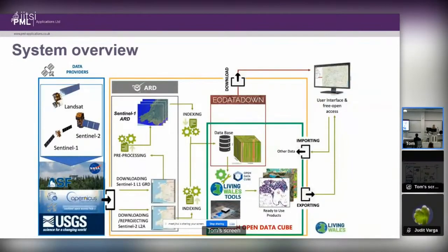In terms of what the overall Living Wales system should look like, we have Earth observation data from satellites from various providers — primarily the Copernicus series of satellites, Sentinel-1 and Sentinel-2, and also the USGS-operated Landsat, which gives us the long time series going back to the 1980s. The satellite data, both archive and newly available scenes, will be converted to an analysis-ready data product, indexed into a database, and made available for analysis and export.